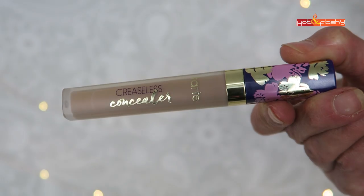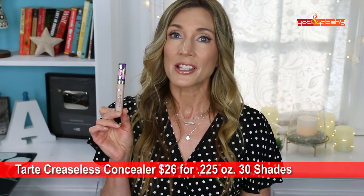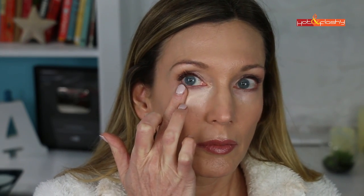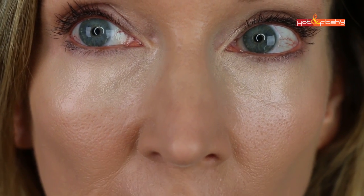In second-best place is the Tarte Creaseless Concealer at $26 for 0.225 ounces, in 30 shades — I got shade 20N Light, which is a little too light for me. It's marketed as a full-coverage creamy concealer/eye cream hybrid that's waterproof, doesn't crease or sit in lines, and offers 16-hour hydration. It's a really thick, sticky formula with a flat sponge wand. The coverage is solid and a little goes a long way, though it doesn't blend evenly because it clings to dry skin. It has a very luminous finish that accentuates puffiness when unset.